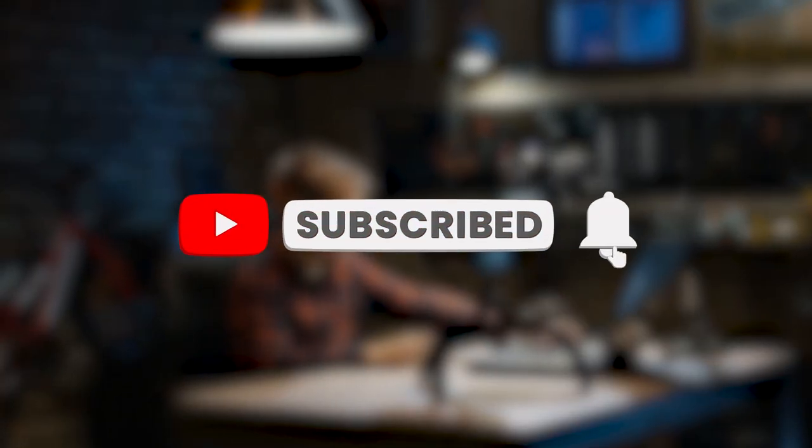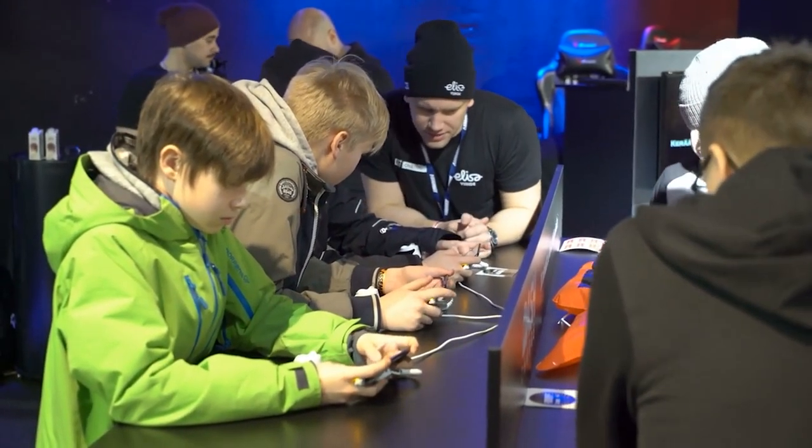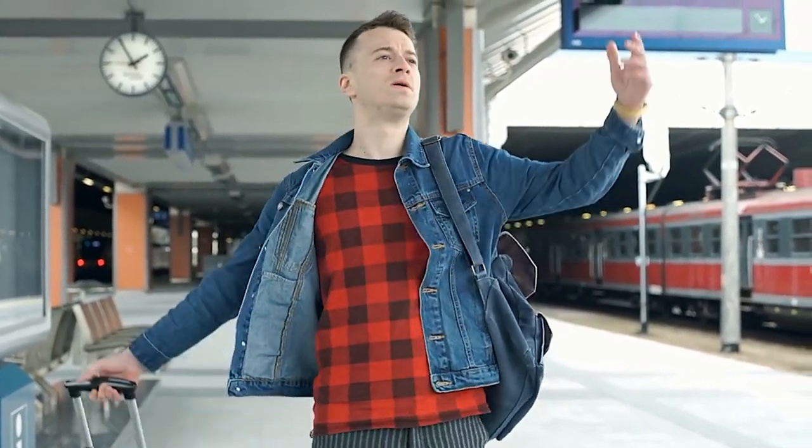Before I show you the top two phones, please smash that subscribe button if you've gotten value from this video because I have tons more awesome rugged smartphone videos coming up and I would hate for you to miss out.